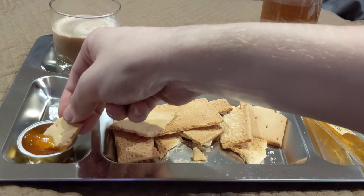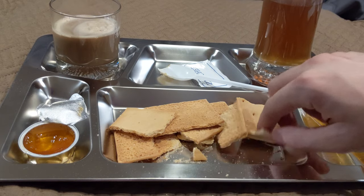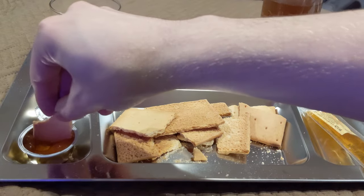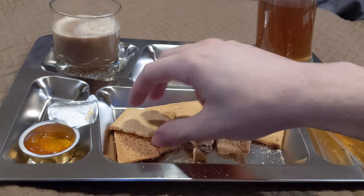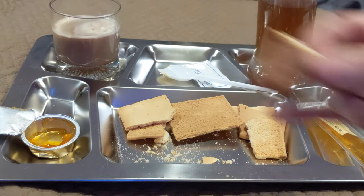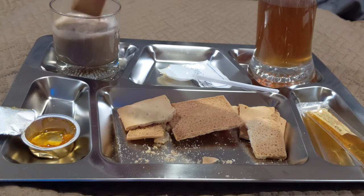I'm not normally much of a jam person, but that is really good. It's not overbearing, doesn't taste overly fake — very natural, very sweet. That is still really hot. I'm gonna dunk this in that and see how that goes, also stir it a little bit.